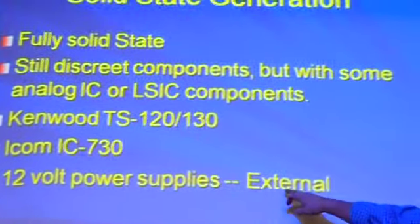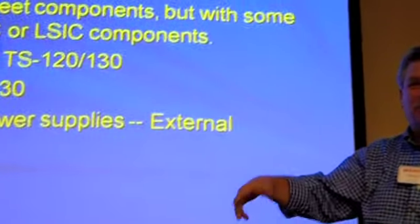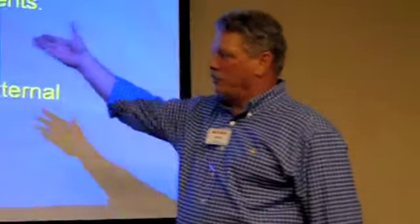However, one thing — they were external 12-volt supplies because they were mobile rigs. Those were mobile rigs, and they expected you to have 12 volts.